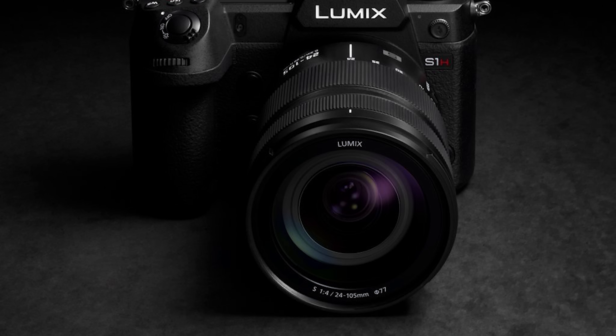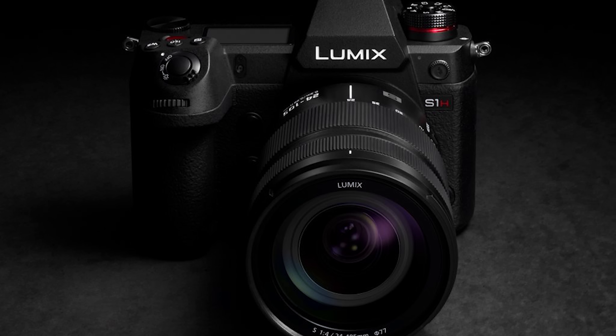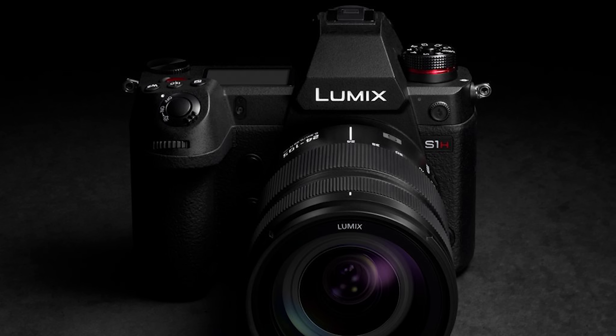Hey guys, my name is Matt Johnson and Panasonic just announced that this autumn they will be releasing the S1H, a more video-focused version of their popular S1 camera that also happens to come with a much higher price tag. So today I want to tell you about the video features of this camera that have been revealed and give you my thoughts on them.